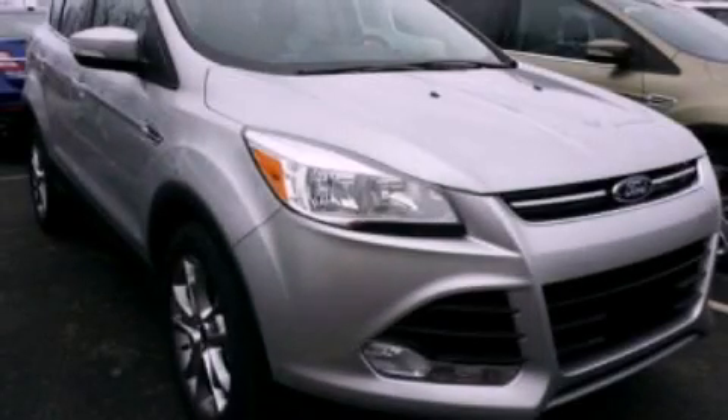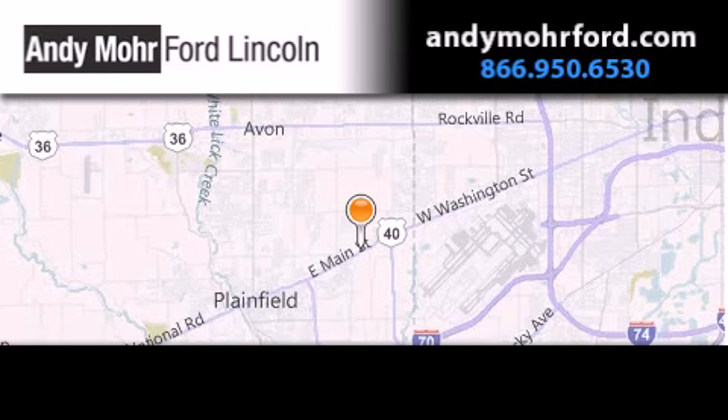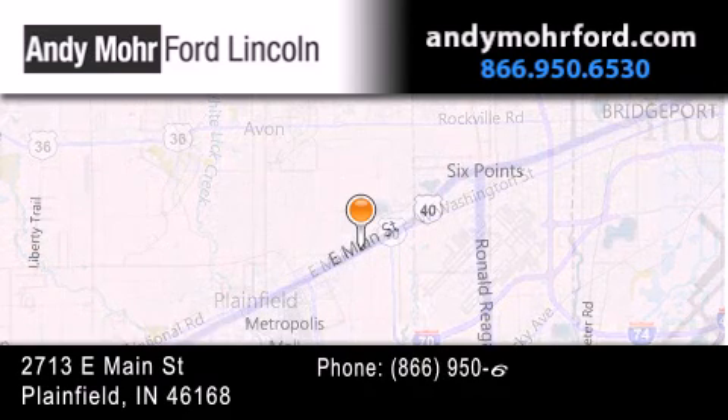Call now to find out how you can own this breathtaking vehicle. Andy Mohr Ford Lincoln is the place to find new Ford and Lincoln cars and trucks and pre-owned vehicles in Indianapolis.